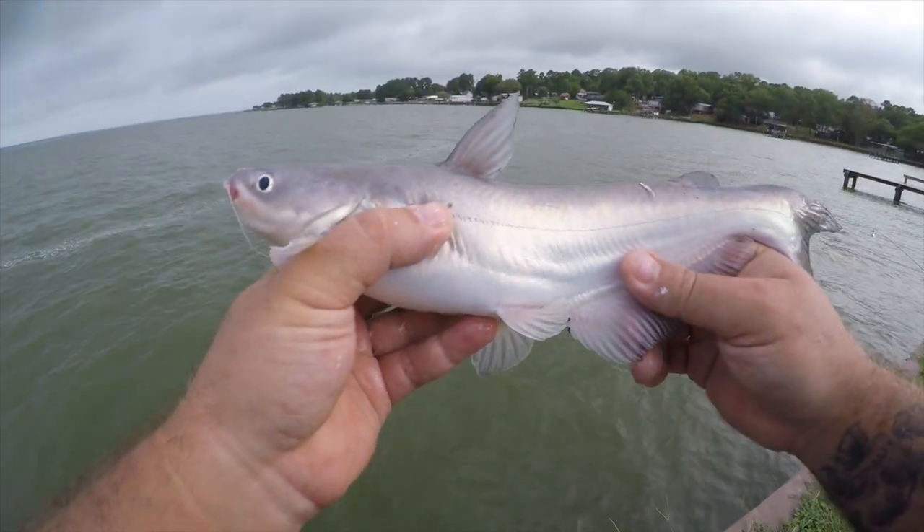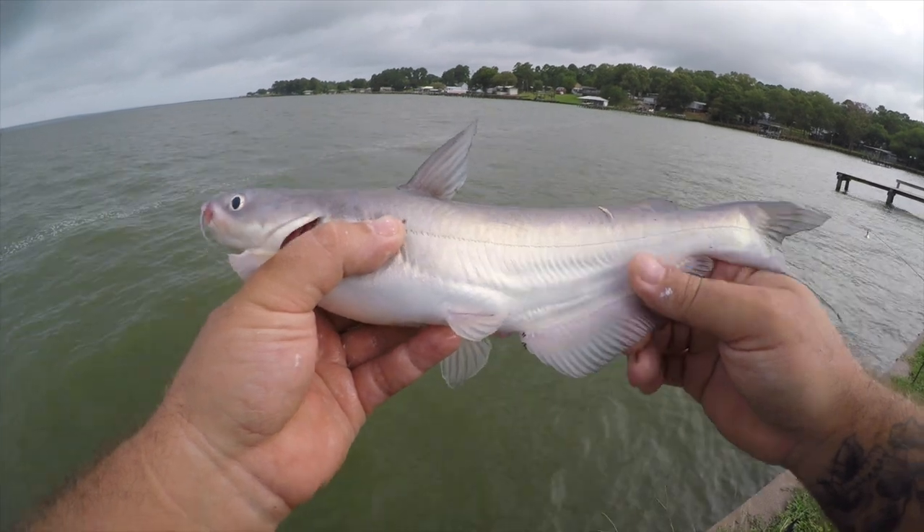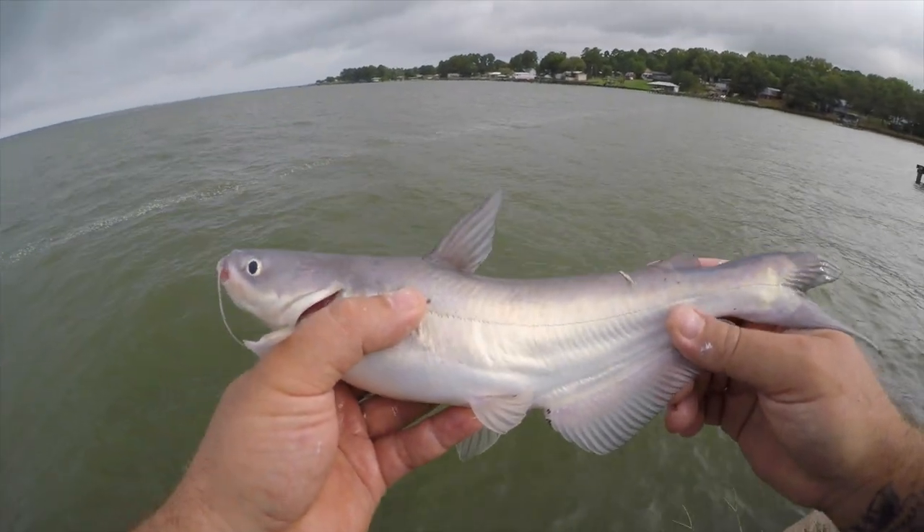First fish — tiny, tiny, tiny blue cat. Pretty fish, too small though.